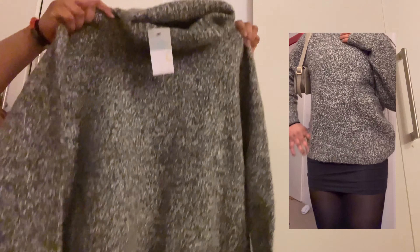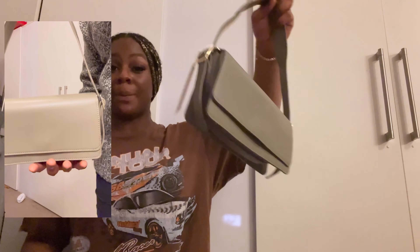Next shop — Primark! The first thing I saw, guys, I got too excited. I got this beautiful sweatshirt in a large because I wanted it to be oversized. It's got a turtleneck and the quality is really giving. But then what really made me want to get it was — I saw this bag hanging up.